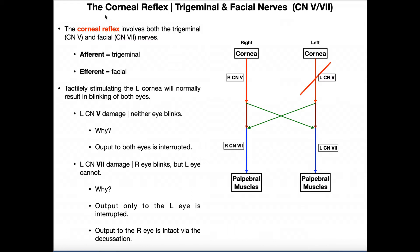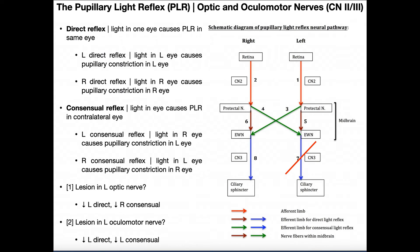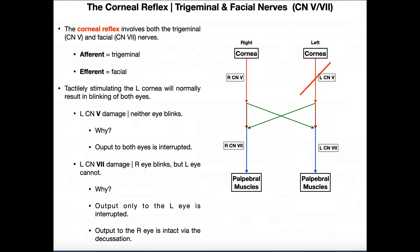In this video we're going to be discussing something called the corneal reflex. This is a reflex arc that's going to involve two cranial nerves: the trigeminal nerve, which is cranial nerve number five, and the facial nerve, which is cranial nerve number seven. Corneal reflexes involve cranial nerves five and seven, as opposed to the pupillary light reflex which involves cranial nerves two and three.